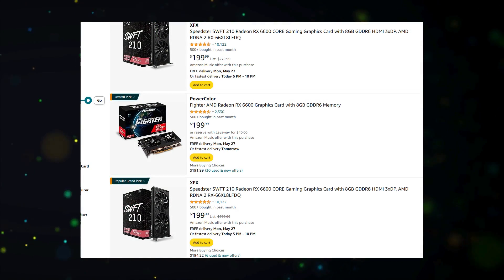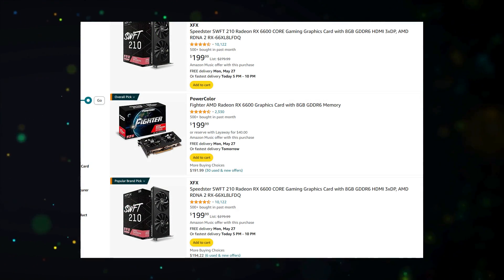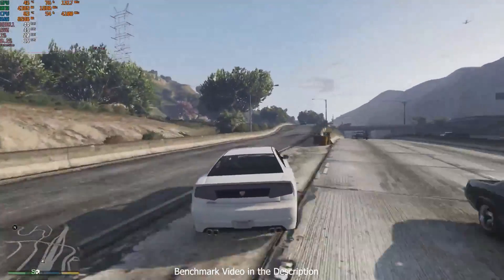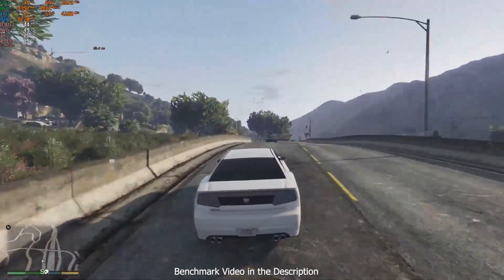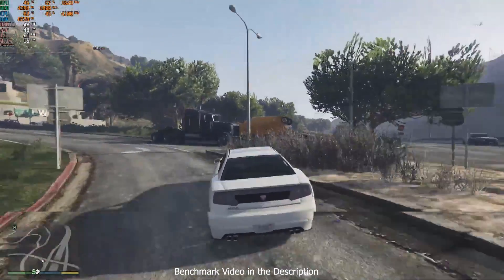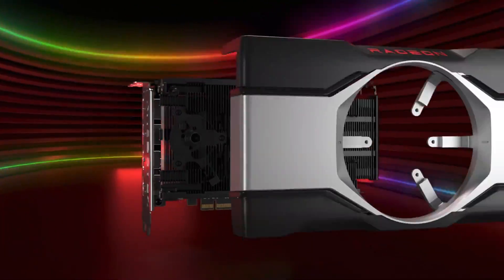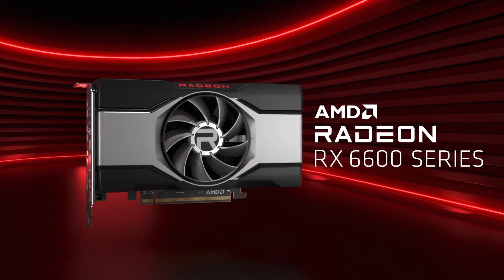As for pricing, the RX 6600 is currently priced around $200, so it's definitely an investment. If you're planning to upgrade your entire PC in the near future, going with the RX 6600 could make sense. It's a bit of future-proofing, so you won't need to buy a new GPU again soon.